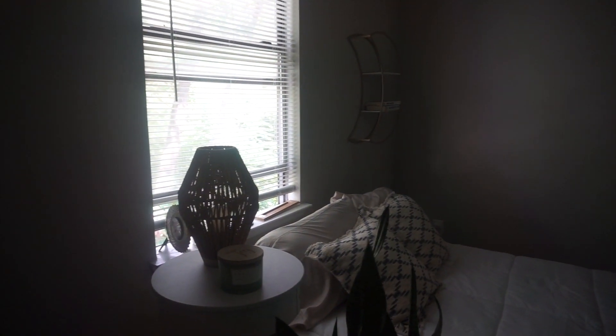It kind of reminds me of van life days. It would be cool to maybe do something over on this wall, but I'm kind of into the minimal feel too. Now that I'm sweating, I'll probably work out.